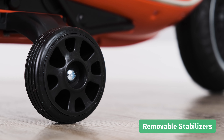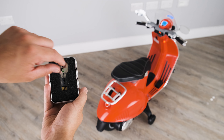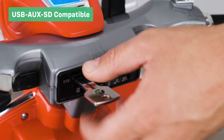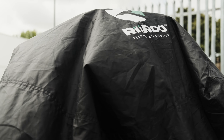Removable safety stabilizers for those that have transitioned to just riding the bike with two wheels. We give our customers the option to purchase our key shaped USB sticks, which are compatible with this ride-on's onboard media player. Our dust and rain covers come in a range of sizes to suit all our ride-ons.